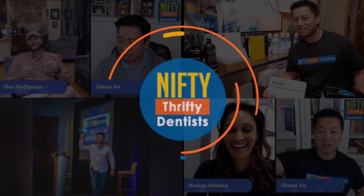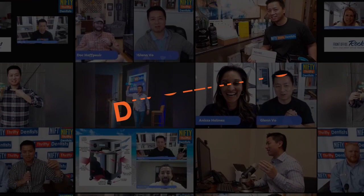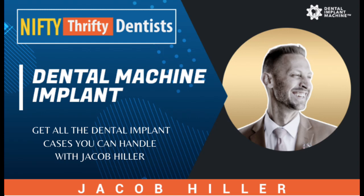I'm excited to have this guest on. Have you guys seen him before? And if you guys are looking at him and saying, isn't that that guy that teaches people how to dunk basketballs? Yes, it is that dude.